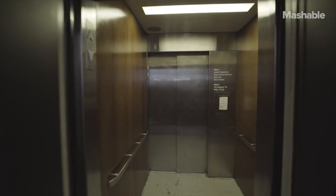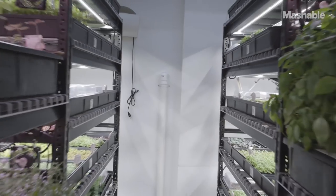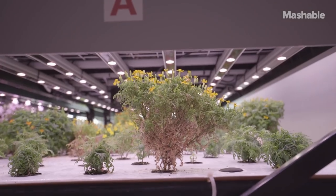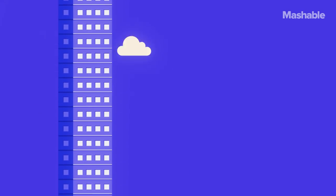Beneath the busy streets of New York City, just one quick elevator ride away, lies a surprising new innovation in sustenance and sustainability. Come with us to discover the future of urban food in this episode of What's in the Basement.